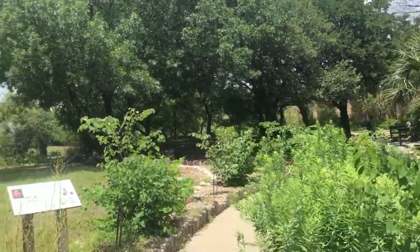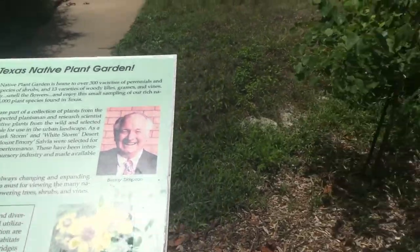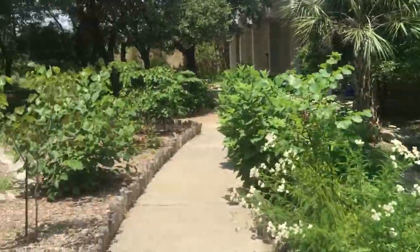It's a nice beautiful day out today. Welcome to the Heard Texas Native Plant Garden. You'll see a lot of the plants that are indigenous to this area here.